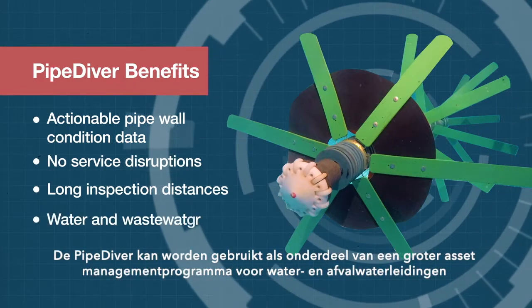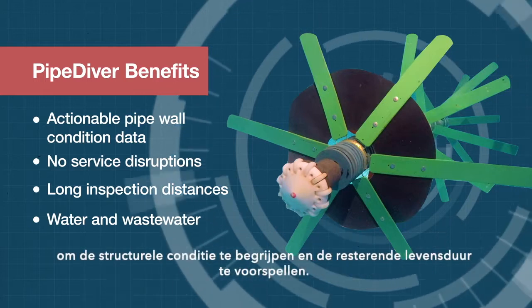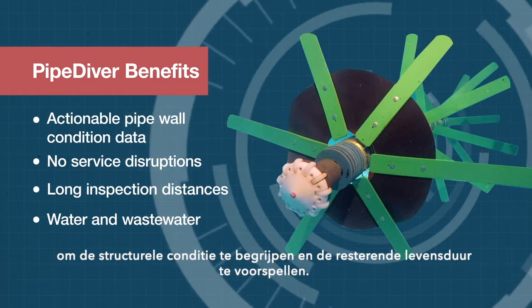Pipediver can be used as part of a larger asset management program for water and wastewater pipelines to understand the structural condition and project the remaining useful life.